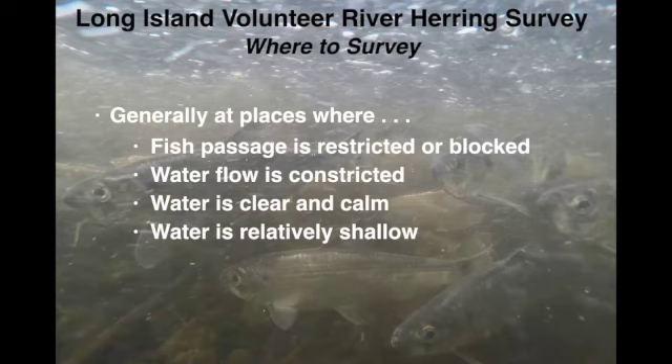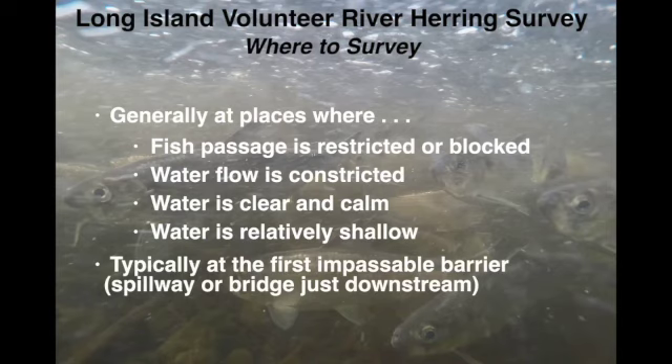When going out to view, we generally encourage volunteers to go to places either where there's a dam the fish can't get past, or where the river or stream is restricted and creating a pinch point where they're forced to congregate. Calm and clear water is much easier to see than turbulent water. If there's deep water, fish going to stay in the middle of the water column can be hard to see. These considerations all point toward being at the first barrier — the point where fish will go as far as they can and congregate.